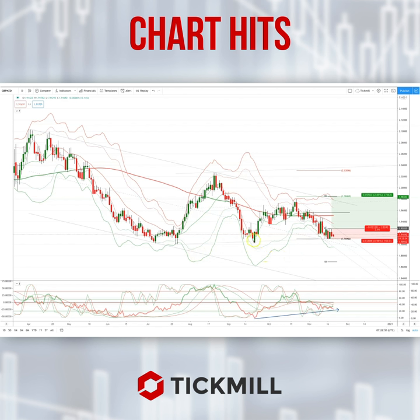We're sitting at the moment on a third test of ascending trendline support in a broader developing or emerging trend channel. We've also got this internal trend channel — the down channel that we've been in — and we look to be stalling out here at around this 191 level.